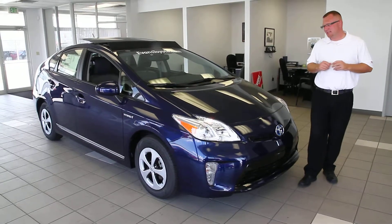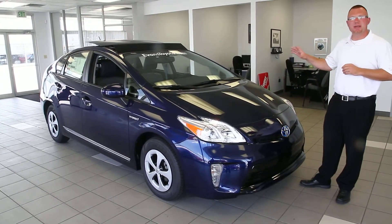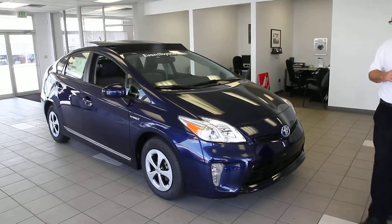This car is the vehicle that is going to be the topic of our subject today. This is the 2012 Toyota Prius third generation. It is nautical blue in color — a very, very attractive color.